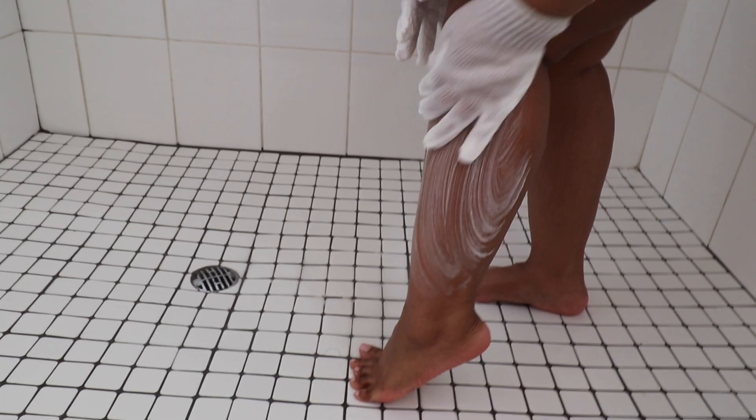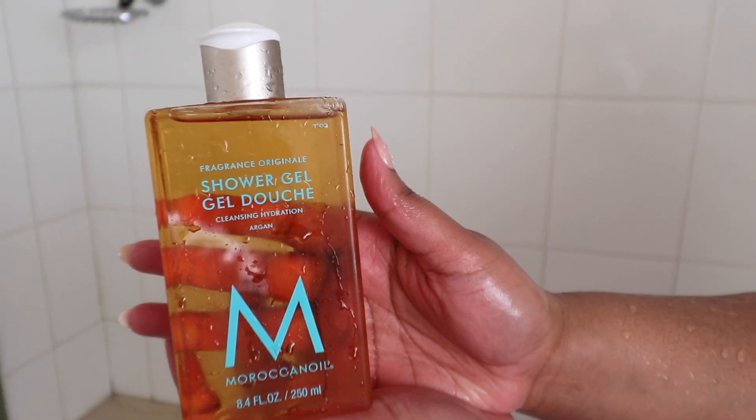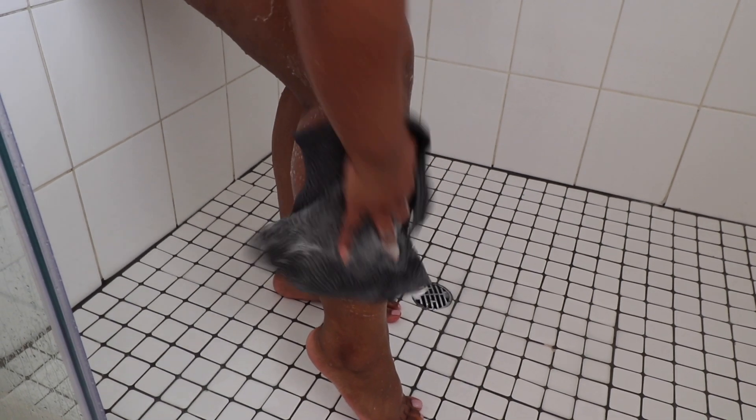First up, I go in with my exfoliating gloves and a bar soap — I'm using Protex. I normally use Protex or Dove as my bar soap. Then I'm going in with the Moroccan Oil shower gel and a washcloth, and this is for my second cleanse.